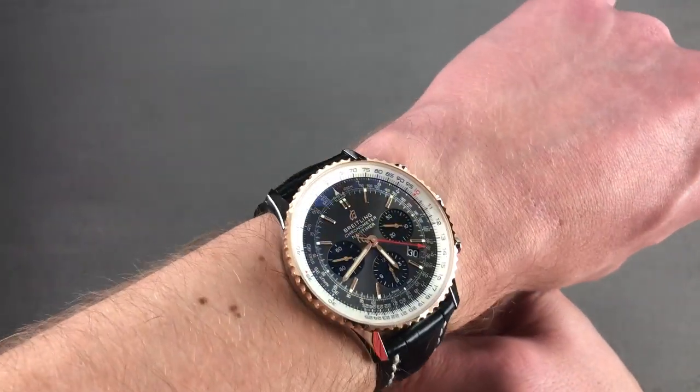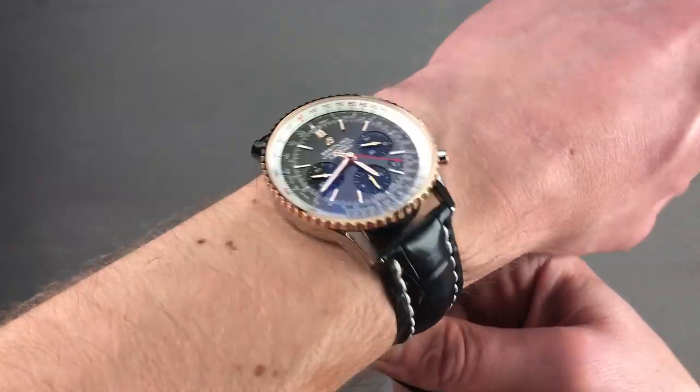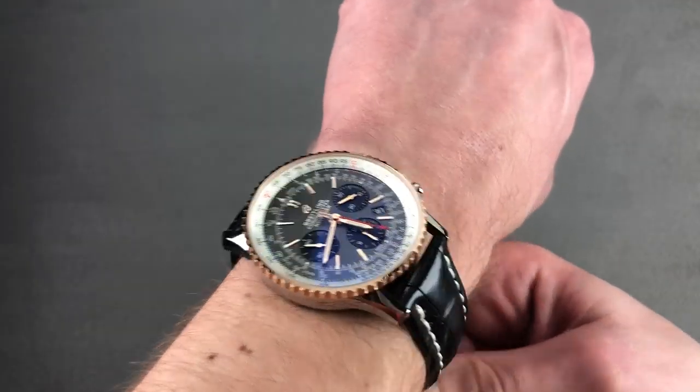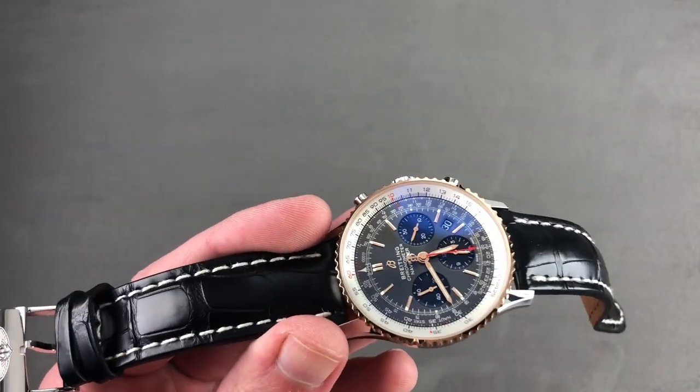It'll slide under a jacket cuff, though not the tightest of dress sleeves, as the bezel is broader than the case itself. It is comfortable, and I can recommend it for a wrist as small as 14 centimeters in circumference. Let's take a look at the hardware and the software.